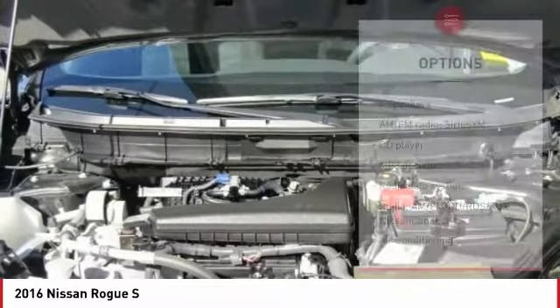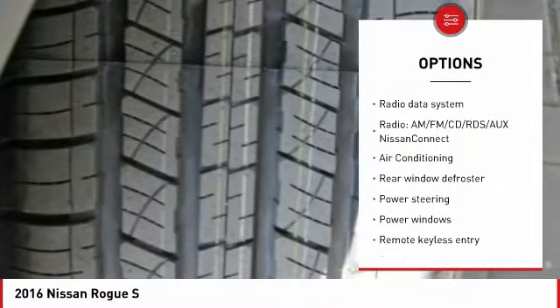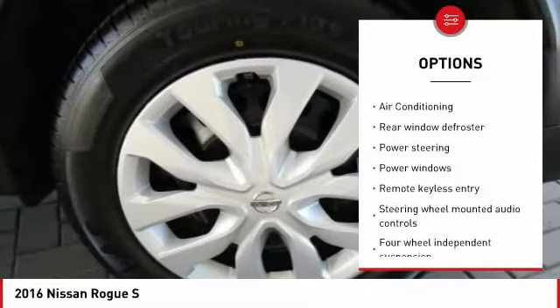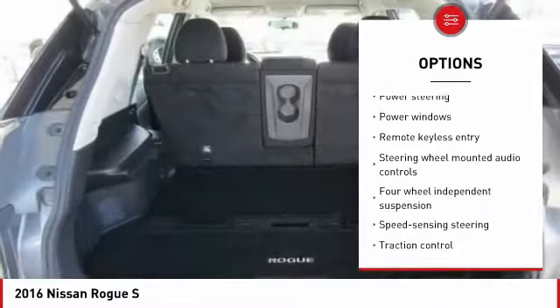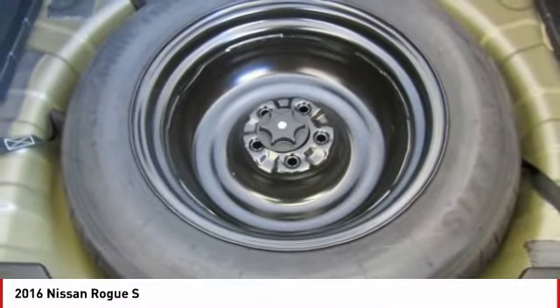Here are some of this vehicle's great options: traction control, air conditioning, dual airbags, one owner, power steering, four-wheel disc brakes, center armrest, electronic stability control, power windows, and CD player.